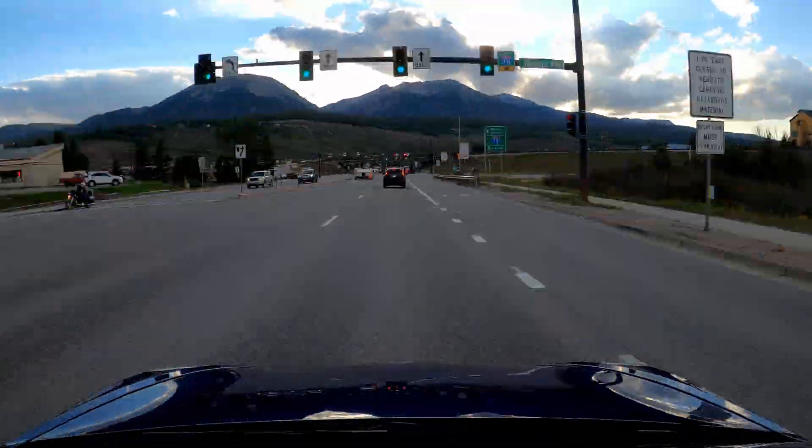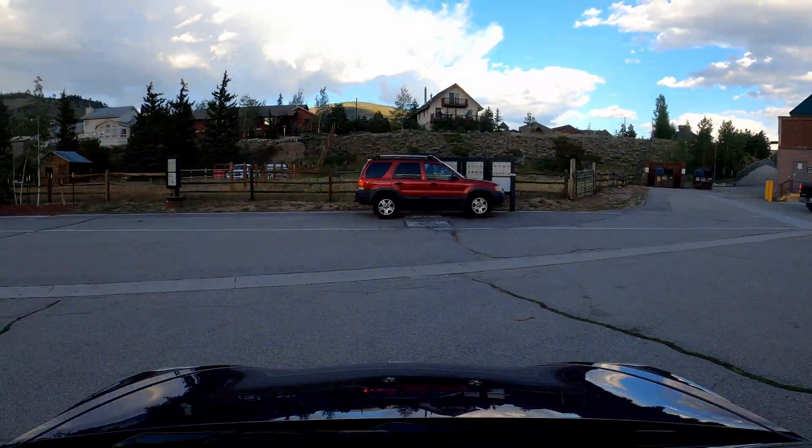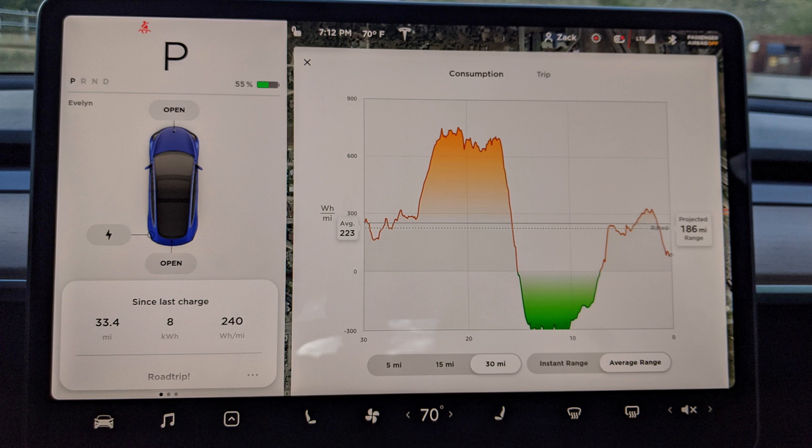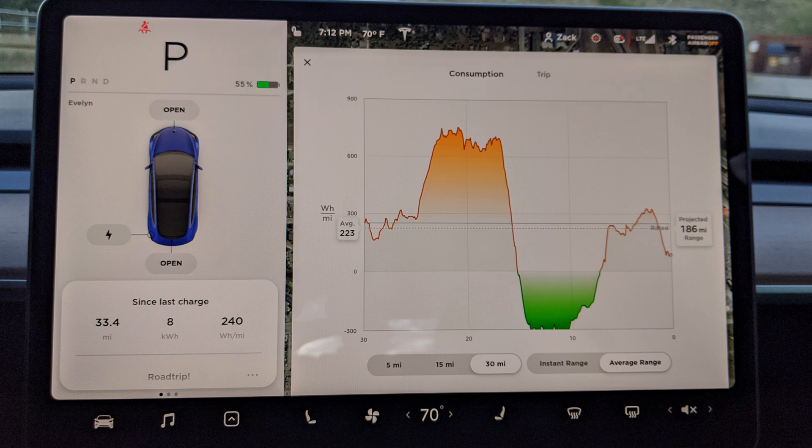Let's look at the efficiency numbers from the trip up Loveland Pass and back down. We went 33.4 miles but only used 8 kilowatt hours of energy, with an average efficiency of 240 watt hours per mile. At that rate I could go 312 miles on a full charge, which is only 10 miles off the rated range of the Tesla Model 3 Long Range Dual Motor — very impressive considering we went up 3,000 feet and then back down.